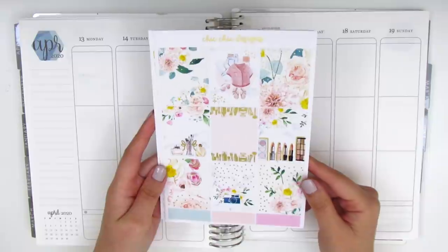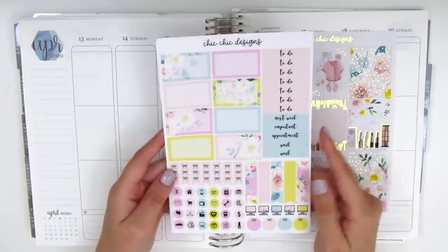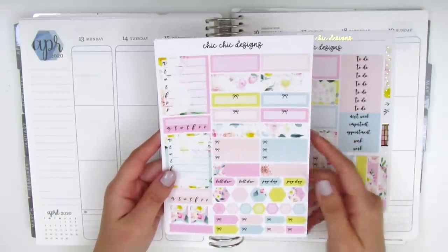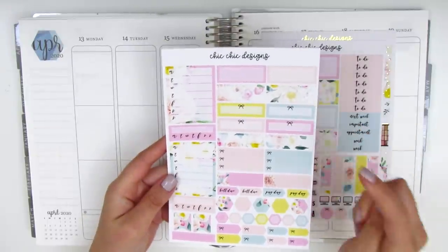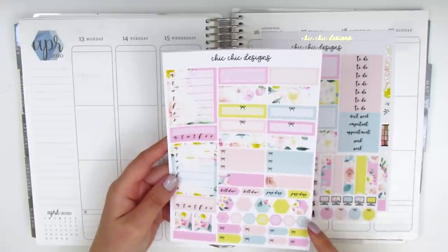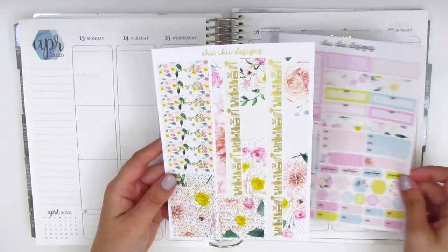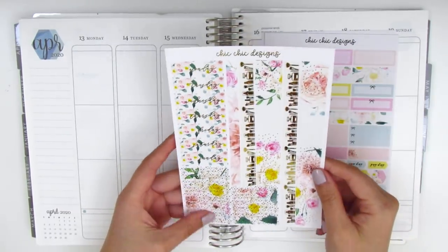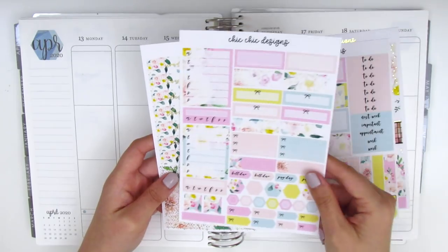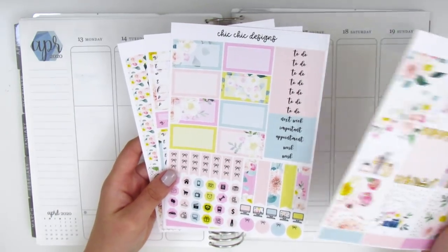So with all that said, I'm going to quickly show you guys what's included in this kit. Here we have the nine full boxes in gorgeous gold foiling, some boxes at the bottom, half boxes, headers, flags, bow checklists, hexagon icons, circle icons, and laptops. The next page has sidebar trackers, third boxes, quarter boxes, more checklists, appointment labels, bill due and payday stickers, hexagons for layering, and little arrows. The last page is also foiled with date covers, bottom washi, and foiled headers.